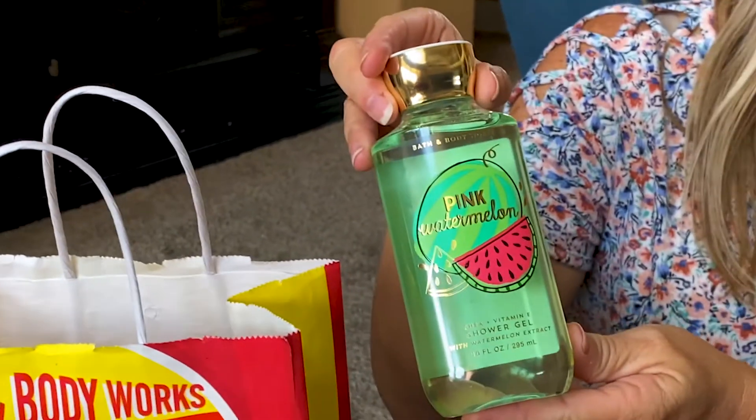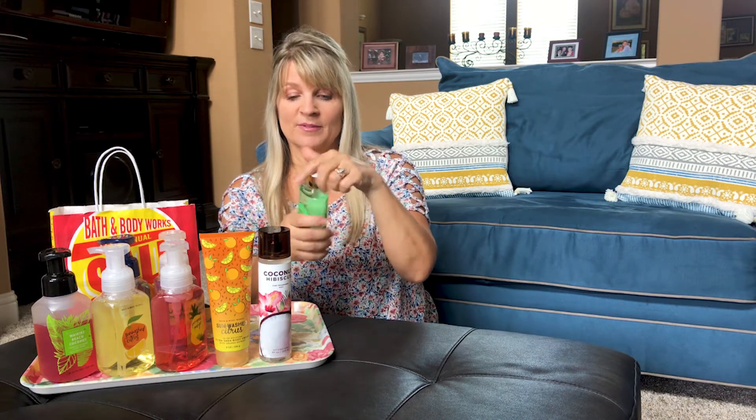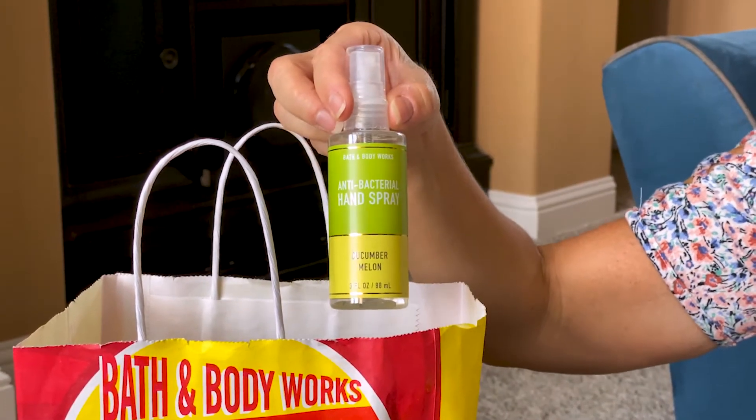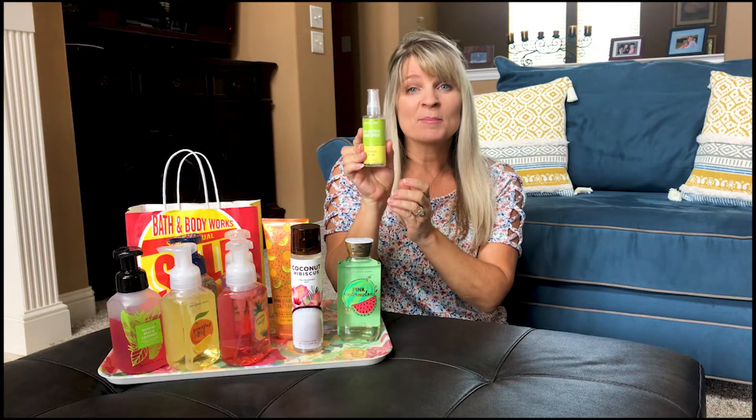I got the Pink Watermelon shower gel — I just love having something like this. It smells so good in the shower. It says juicy watermelon, pink petals, and dewy aloe, so it's very good for your skin. You can really smell the watermelon.